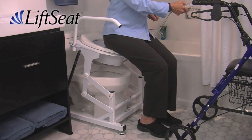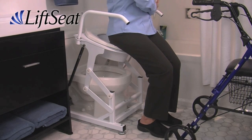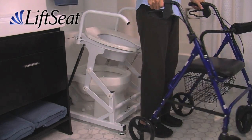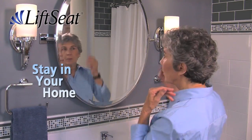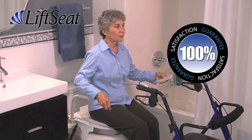Lift Seat helps prevent falls that could require a move to the next level of care. It stands freely and securely over your home toilet to deliver safe, steady support. Lift Seat helps you keep your independence and dignity, and helps you stay in your home.